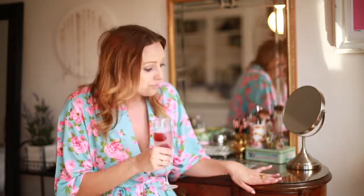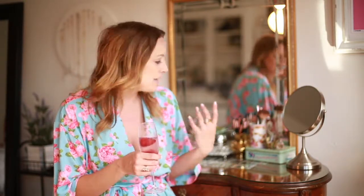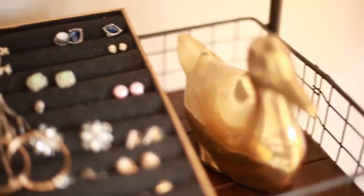Another thing to keep in mind is I have a little bit of a color theme — it's kind of a minty teal and pink. I also have a place for my rings, and I thought it was really fun to have something a little more formal where I could stack my rings and really see them every day.